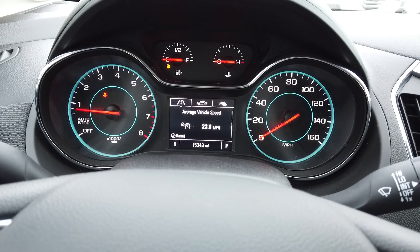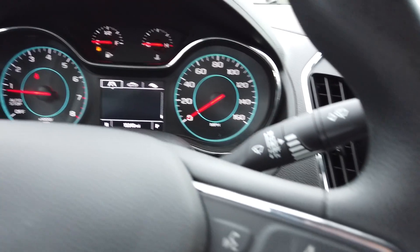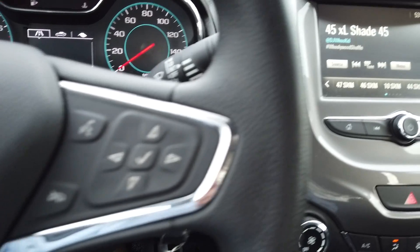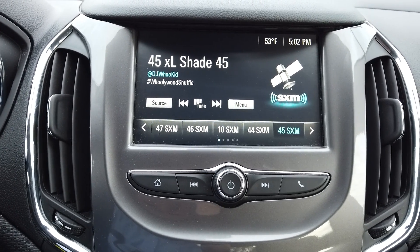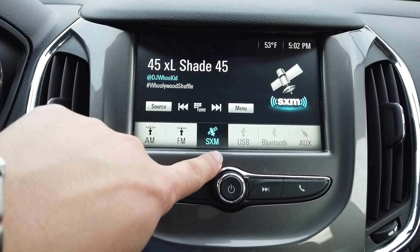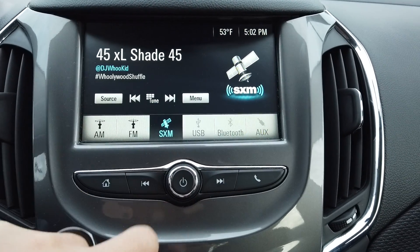You've got fuel range, average vehicle speed, and you can set a timer — all kinds of stuff. You also have hands-free Bluetooth so you can hook up your phone. There's a nice large display, satellite radio, and it looks like somebody likes to listen to Shade 45. It also has AM, FM, Sirius XM, USB, Bluetooth, and auxiliary inputs.